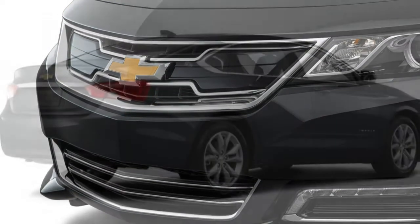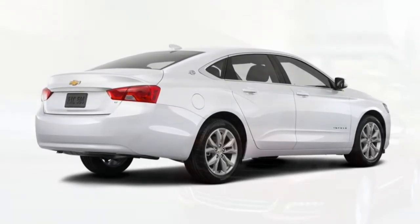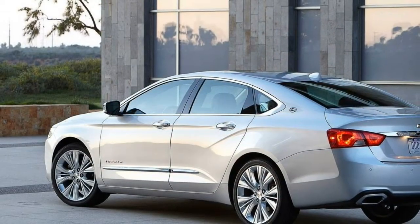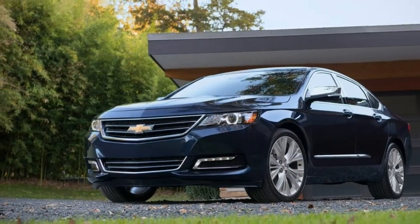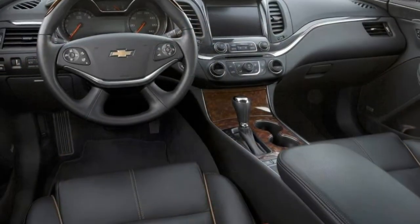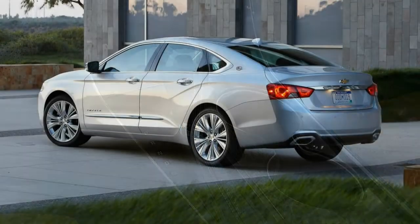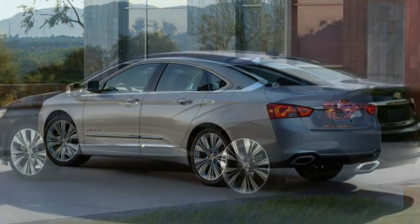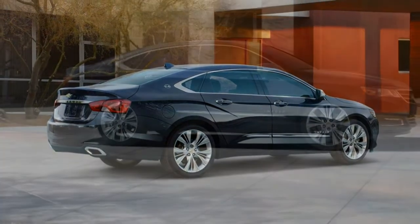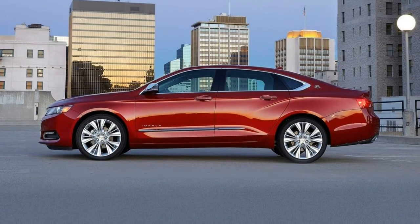The top-trim Impala Premier gets 19-inch wheels, Xenon headlights, heated power seats, leather upholstery, a wireless charging pad, and several unique exterior accents. It also includes the contents of the LT's driver confidence, entertainment, and sunroof and spoiler packages. Available packages for the Premier include the Premier Confidence package, which adds adaptive cruise control, forward collision warning, lane departure warning, and 20-inch wheels. The Premier Convenience package adds ventilated front seats, a heated and power-adjustable steering wheel, auto-dimming rearview and driver-side mirrors, memory settings for the mirrors and steering wheel, and ground illumination. Both the LT and Premier also have access to the Midnight Edition Appearance package, which adds black-painted 19-inch wheels, replaces chrome exterior trim with black painted pieces, and includes special black interior trim. Midnight Edition Impalas are only available in black.